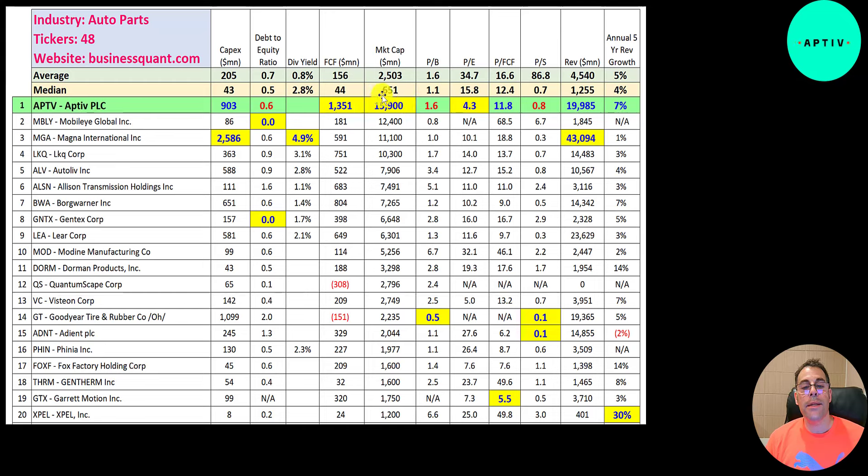They're also the biggest company in this industry. Price to book is 1.6, equal to the average. They have the best P/E of any company in this industry — you don't usually see the biggest company with the best P/E. They also have a good price-to-free-cash-flow. Price-to-sales is 0.8 — there must be a company further down the list with a price-to-sales like 10,000, which is why the average looks so high.